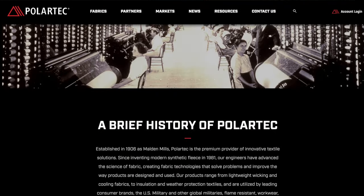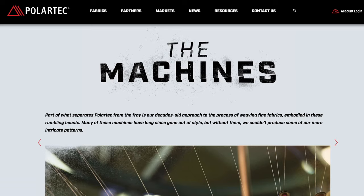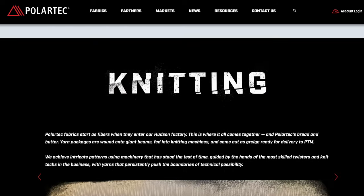Polar fleece has only been around almost the same amount of time as I have been. It was first developed in 1979 by a company in America called Malden Mills, and they developed this fabric and called it Polartec. The fabric itself is little strands, little yarns woven from polyester, which is derived from plastic.